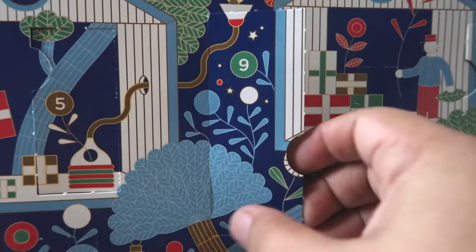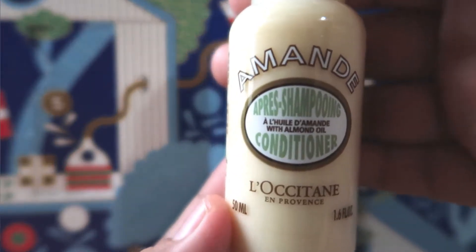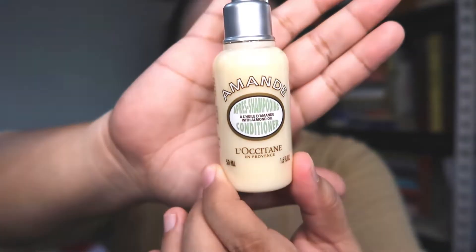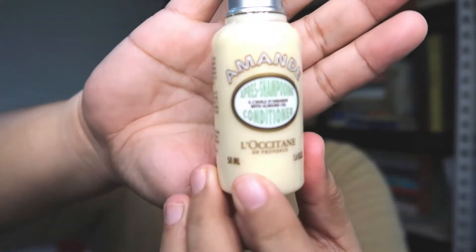Opening door number nine slowly — it's a little bigger. It's one of those products from their Amandy line, and guess what — it's a shampoo! Well, actually opening the door I saw it's an Amandy anti-shampooing conditioner with almond oil. I was pretty shocked because I didn't fully expect to get a conditioner today, though I had guessed we might get a shampoo or conditioner.